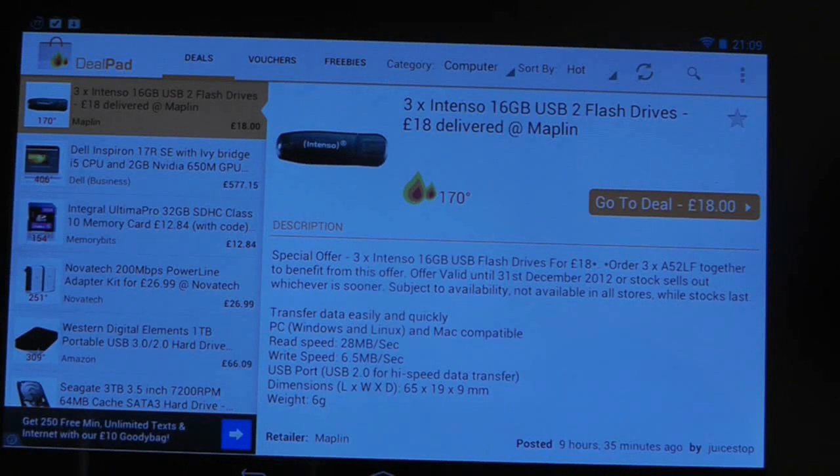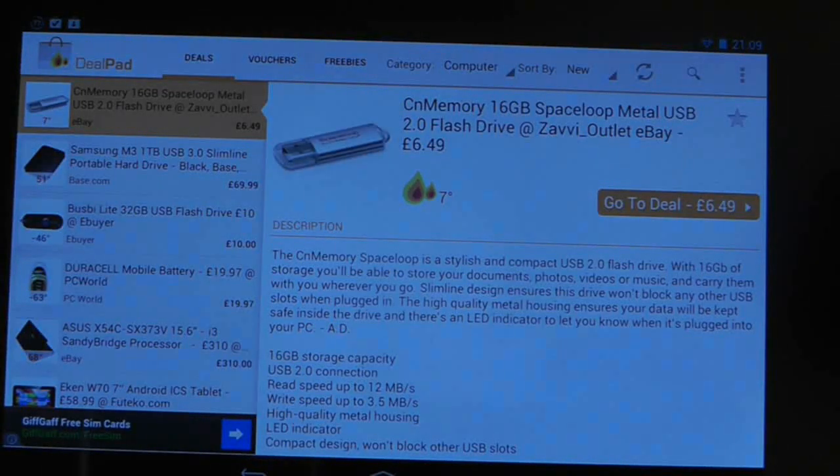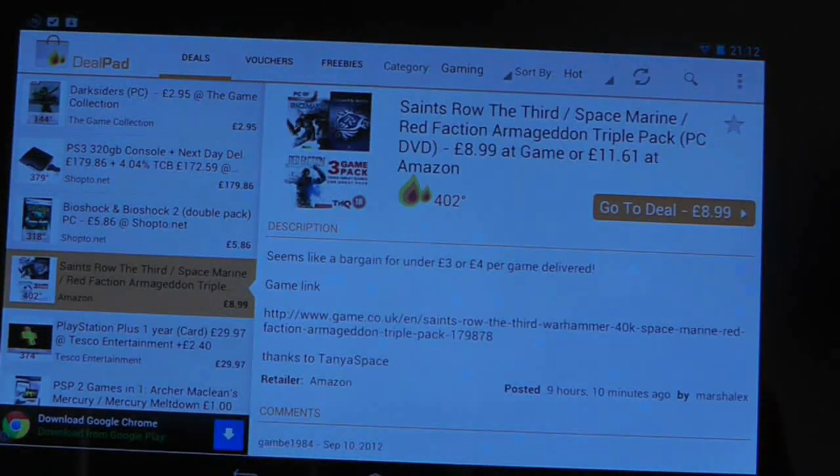This, coupled with the speed at which you can navigate through different products, is the real strength of Dealpad. It's one of those applications that makes web browsing redundant on tablets. It's so much better suited to the specific needs of the site than the site itself.